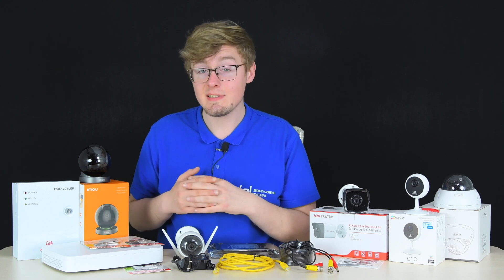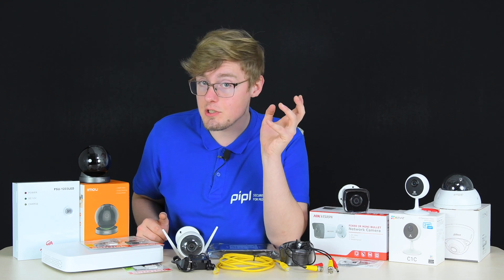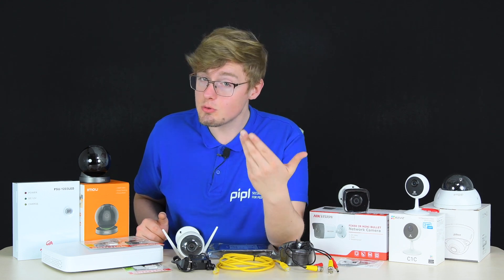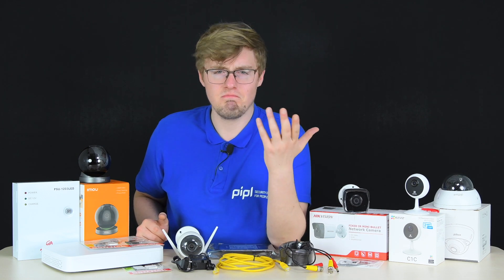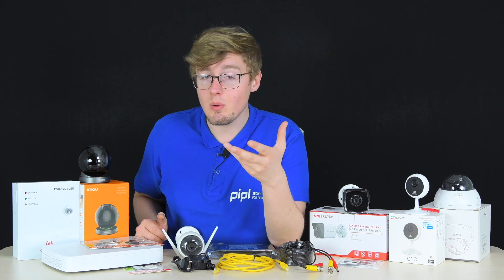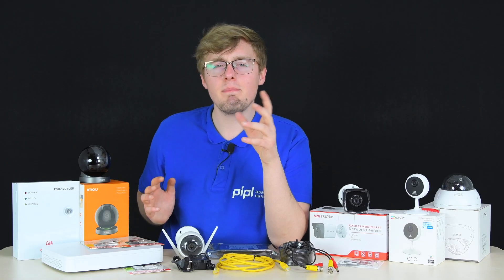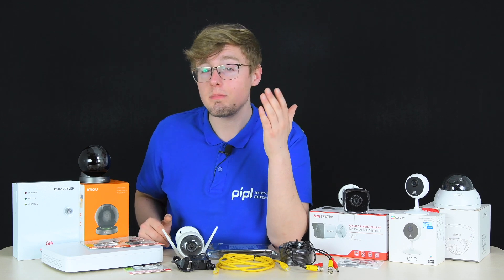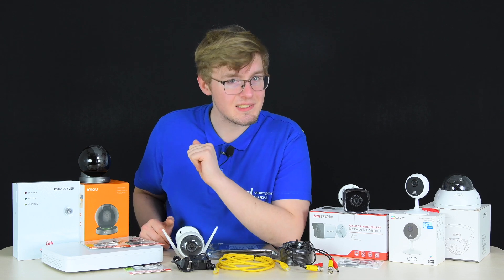To sum up, when purchasing a security camera, pay attention to: the installation location, which affects camera specifications; storage for your videos; image quality including megapixels and focal length, which determine the detail level and view angle range; and infrared illumination for night vision, which depends on the area size you want to cover. These are the key things to consider when selecting a video surveillance camera.